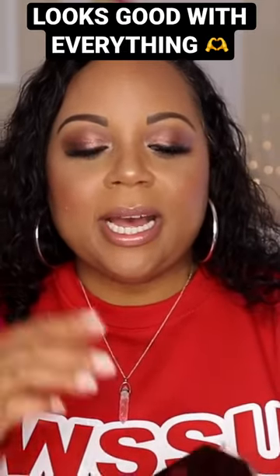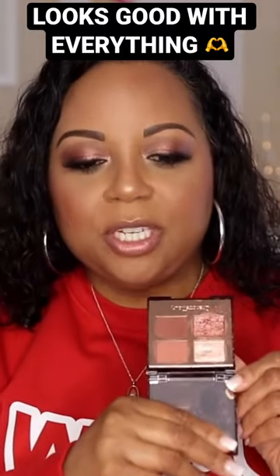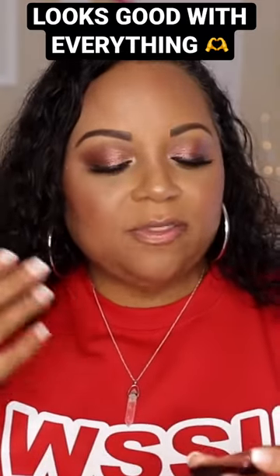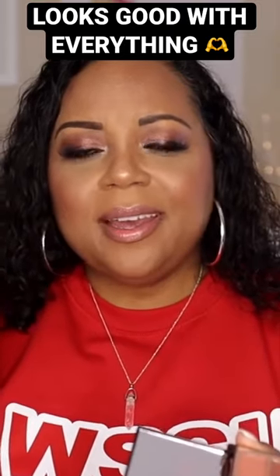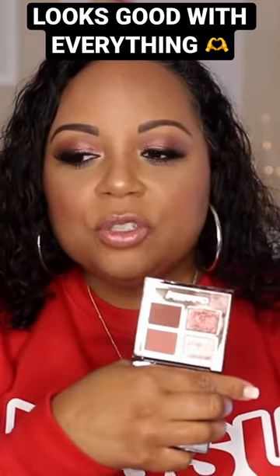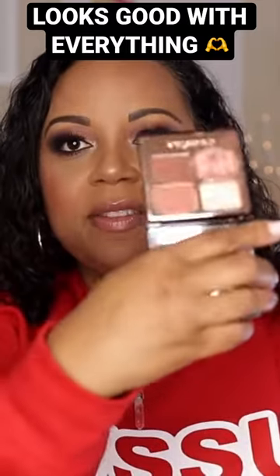This is what I actually have on my eyes today and I have been reaching for it so much recently, probably because I've just been sort of lazy with my makeup and this just looks good with everything. It's just four little shades, it's a quad, and I feel like I have gotten really good use out of this.